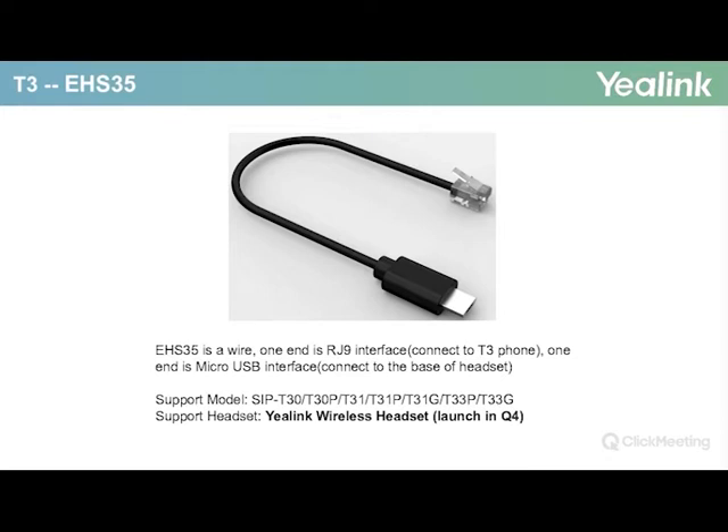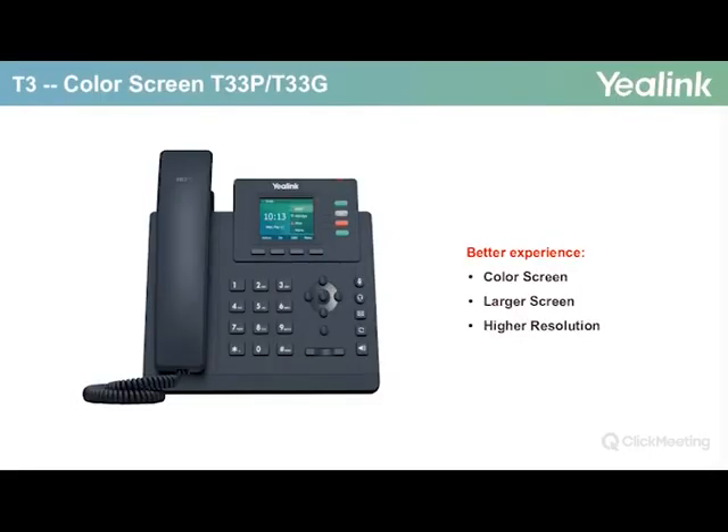The EHS-35 will enable the T3 series IP phones to work in conjunction with the Yealink wireless headset, which is expected to be readily available in Q4. This product will be available across the range. The T33P and the T33G incorporate a color screen to provide a better overall viewing experience. A large proportion of customers have previously indicated they wish for entry-level IP phones to provide a color screen, and I am happy to confirm Yealink has finally introduced this to their IP portfolio.